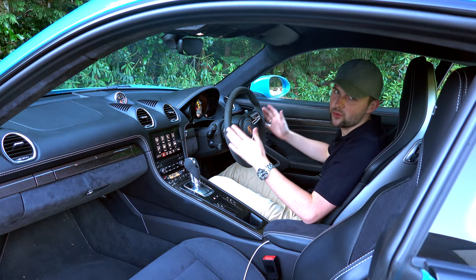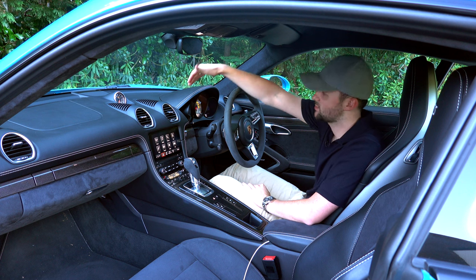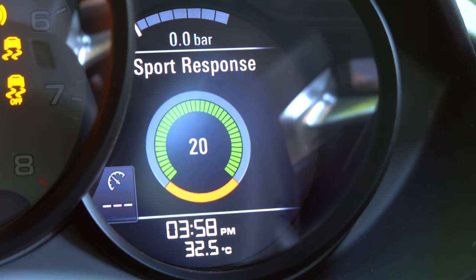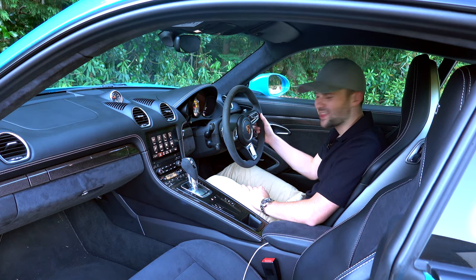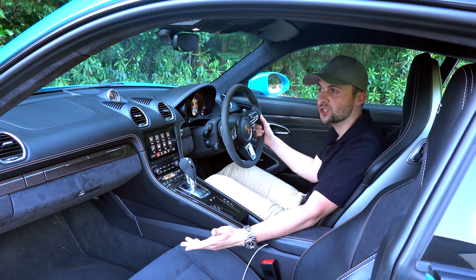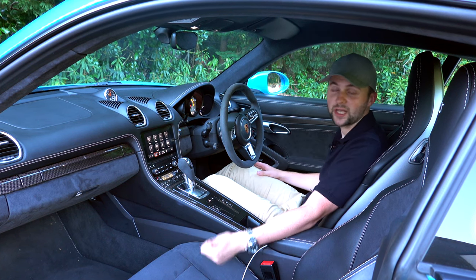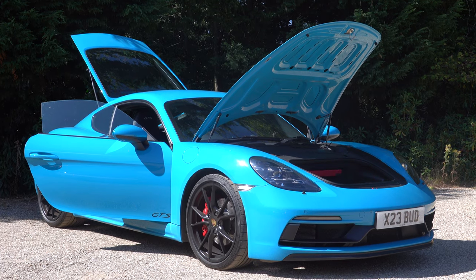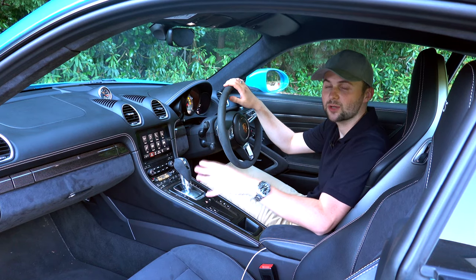Once we turn the ignition on, we have the traditional 718 Cayman analogue dial — a rev counter in the middle, speedo on the left, and on the right a digital display showing media, navigation, miles per gallon, and G-forces. If I'm honest, I think the interior is starting to look a little bit dated. The 718 Cayman has been out since 2016 and hasn't really changed inside. Cars like the Jaguar F-Type, Audi TT RS, and Alpine A110 all have virtual screens and displays, so this car is starting to fall behind.